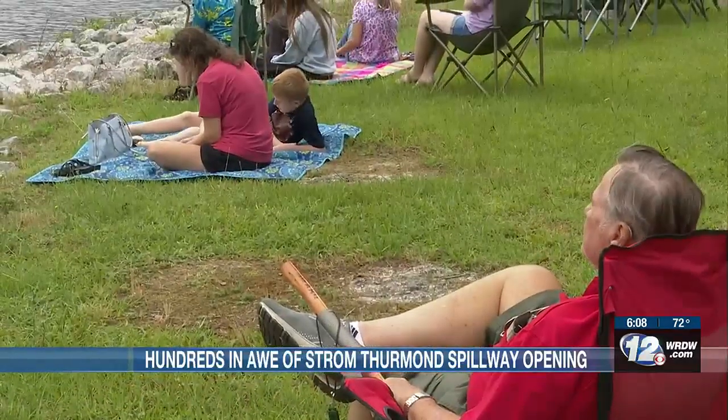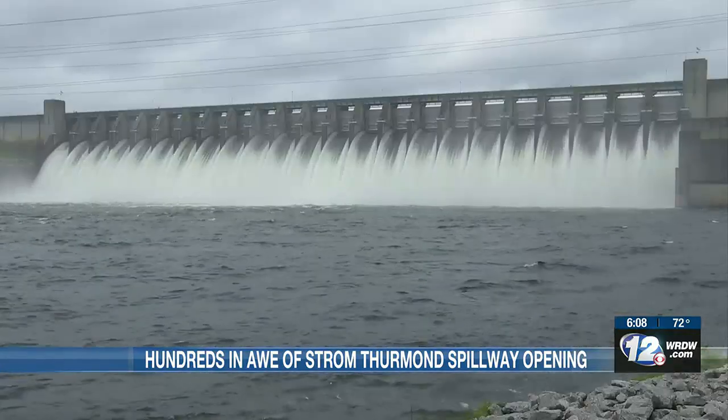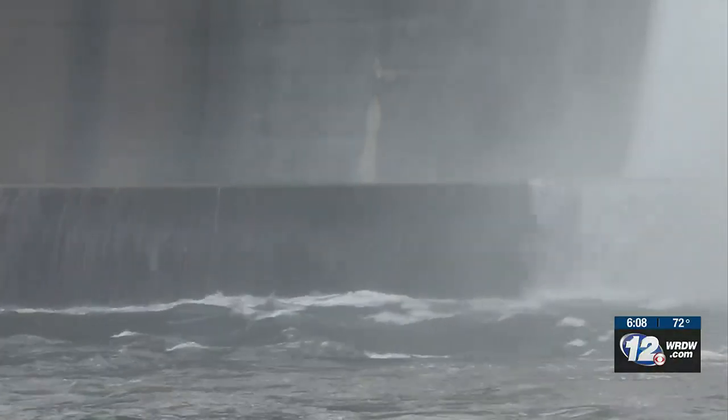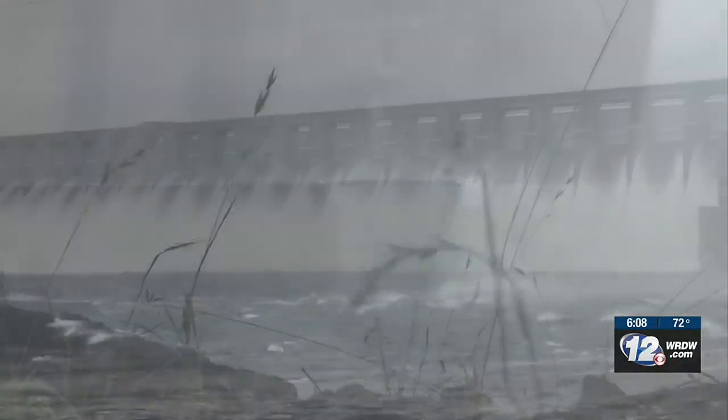At the end of the day, it's an important structure with a nice view — our own little version of Niagara Falls. We just turn it on every once in a while and people love to come out and see it. You get a nice cool breeze off of there, a little bit of mist. It makes for a really enjoyable morning.